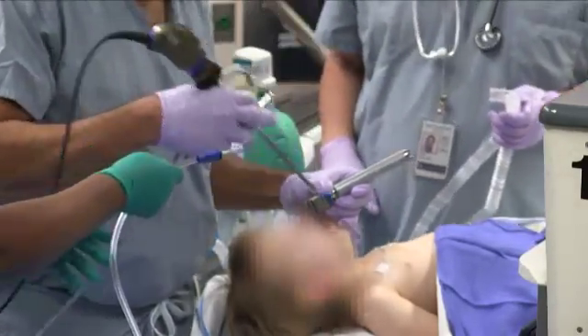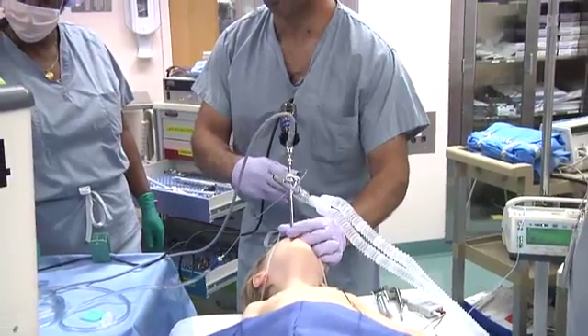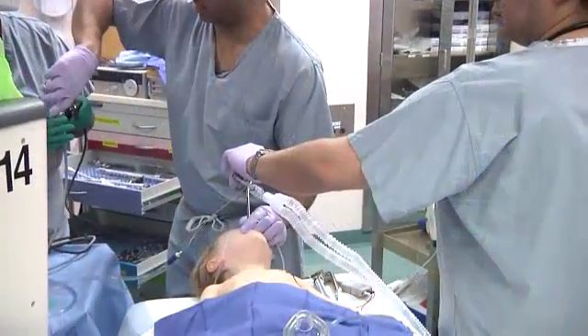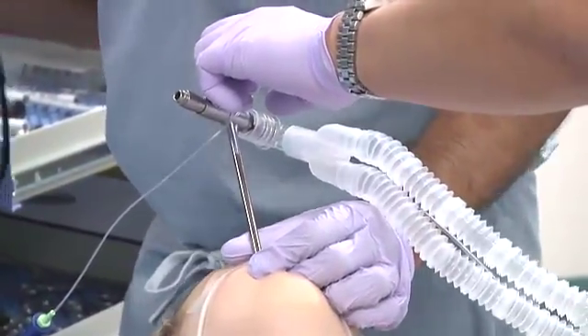A tracheoscope is placed and the surgeon examines down to the level of the side port. When the surgical telescope is not in place in the bronchoscope, it may be necessary to occlude the distal port in order to achieve ventilation.